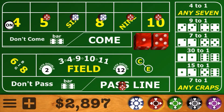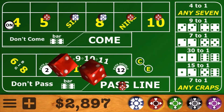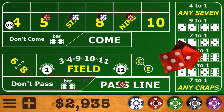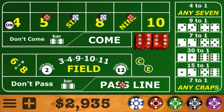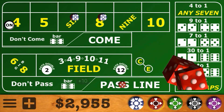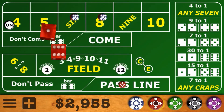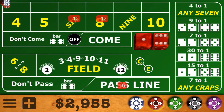One thing we don't want to see here is that 7. There's a 6-4 easy 10 — score hit — so we take down the 4 and the 10. We keep this thing going, but then there's a horn number, so down come the 5 and the 9. We're looking for a 6 or an 8, and we're 7-out.